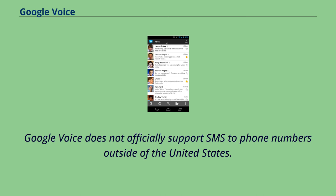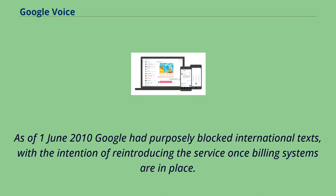Google Voice does not officially support SMS to phone numbers outside of the United States. As of June 1, 2010, Google had purposely blocked international texts, with the intention of reintroducing the service once billing systems are in place.